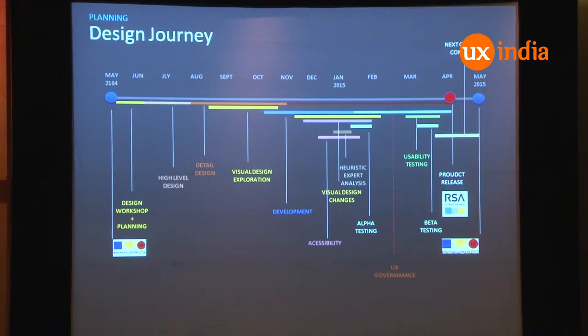Looking at the timeline, I just want to give you a little overview of what we did and the various design activities and how they went in parallel. This is the concept demo which was demoed at Informatica World 2014. The timeline was to release a product by the next year's Informatica World. It started with a design workshop, then high-level design, then detailed design — and from there it splits into multi-level design activities: visual design, development, accessibility, heuristic evaluations, alpha testing, UX governance, and usability testing.